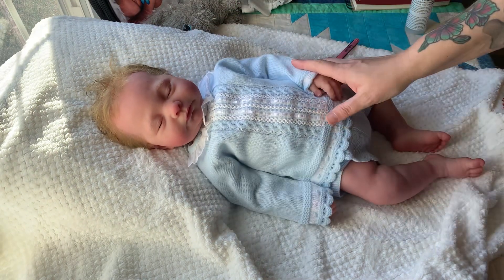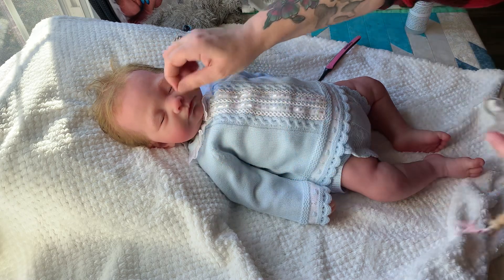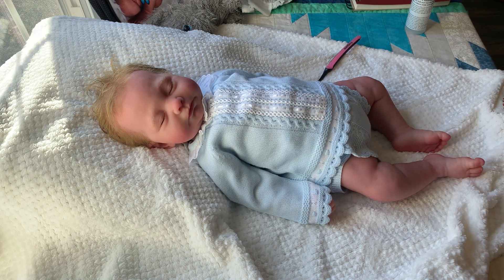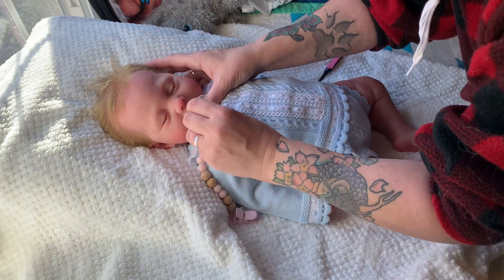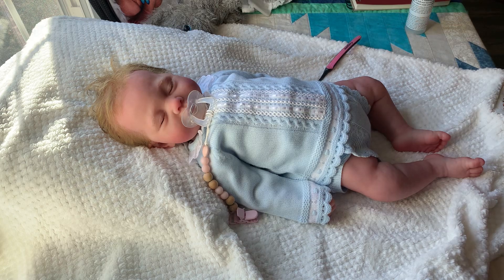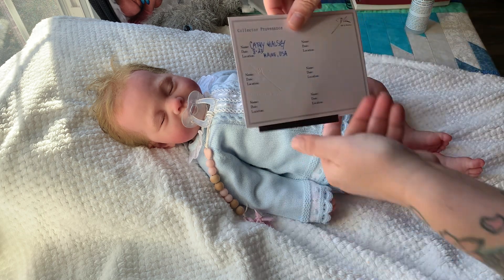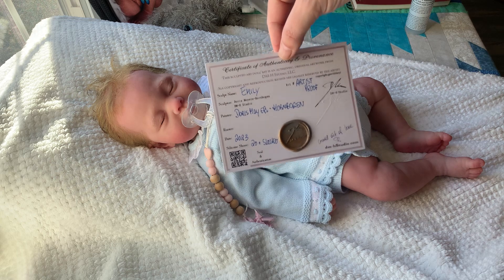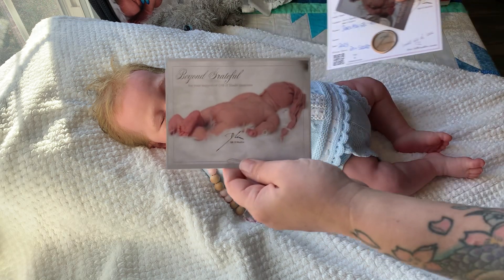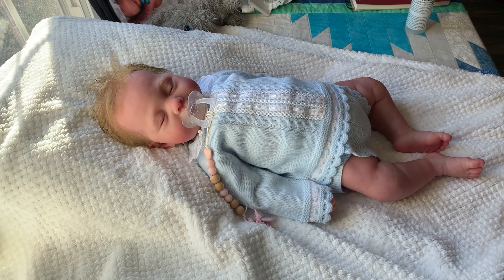So there she is, guys — and this is her pacifier. I'm gonna powder it so it'll slide in better. She does have that little tear; it hasn't gotten any worse. Whoever buys her — this is her, this is Emily. Bye guys!